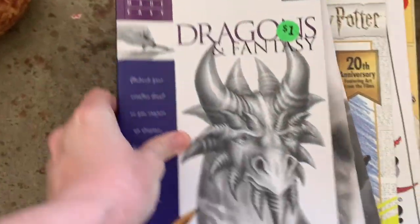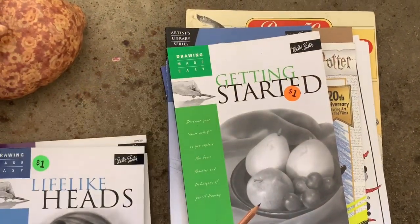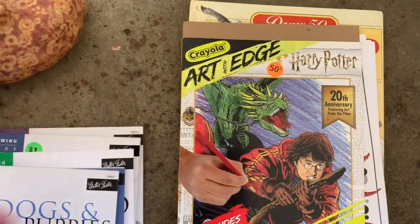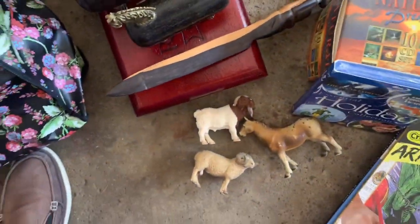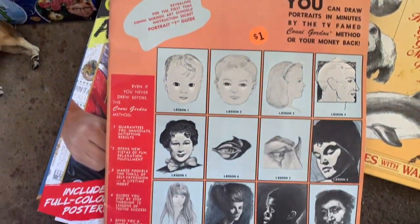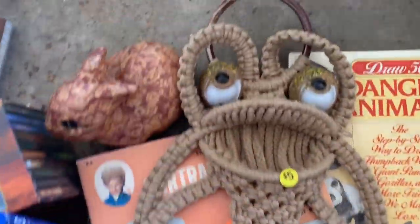I picked up a bunch of drawing books. I did try to look up the dragon and fantasy one, and I did not see any solds, but there were some listed for like $10 — nothing big. I haven't looked the others up. I bundled these with the movie and the animals, so I got a good deal.